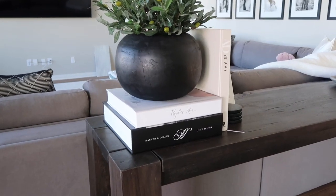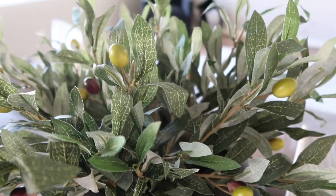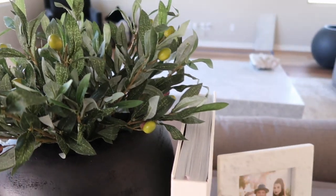The third item is these olive branches. They come in a pack of 10 and I purchased them for $22.99. These are really great if you have vases or different bowls that you want to decorate a space. I put them in a black wooden bowl I already had — a great way to add a little greenery to any room.